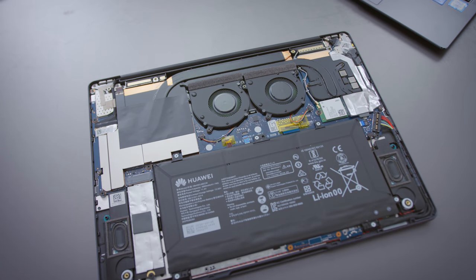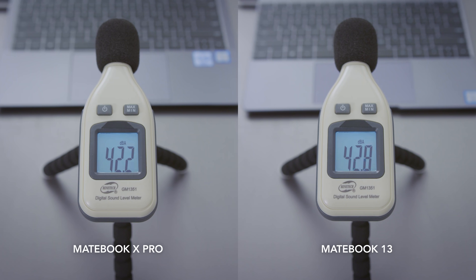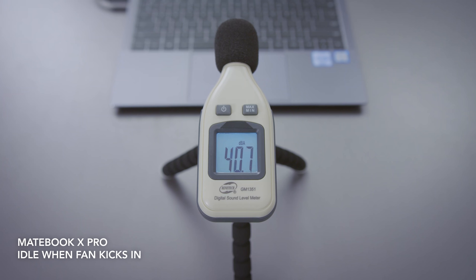I want to talk about fans and thermals for a second. These have upgraded fans. The 2018 models for both of these devices had kind of weak thermal performance — loud fans, inappropriately sized fans. These are better, but they're still not perfect. The MateBook 13 is now running two fans instead of one, but the MateBook X Pro is still running one fan — it's an improved fan, it's better — but both devices still run pretty loud on load. Even when they're idling, the fans come on more often than I'd like. Maybe that's something they can fix with software, and Huawei does put out software updates pretty frequently, but I feel like these things should be quieter than they are in their current state.